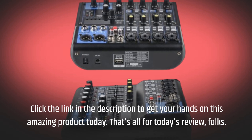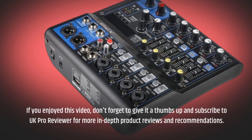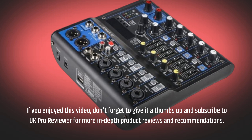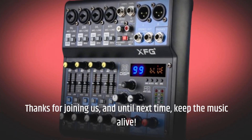That's all for today's review, folks. If you enjoyed this video, don't forget to give it a thumbs up and subscribe to UK Pro Reviewer for more in-depth product reviews and recommendations. Thanks for joining us, and until next time, keep the music alive.